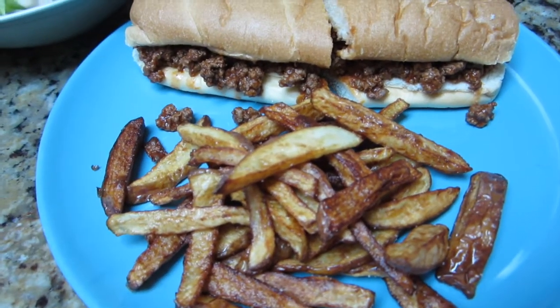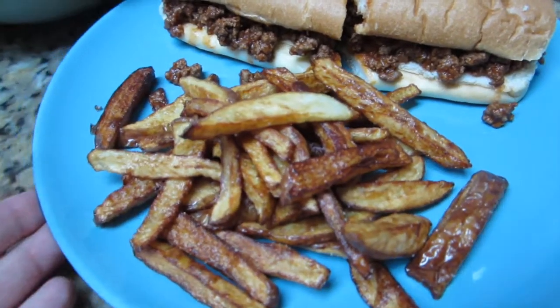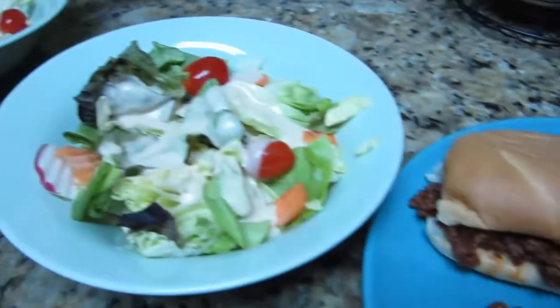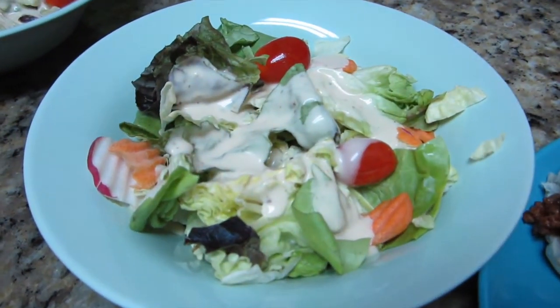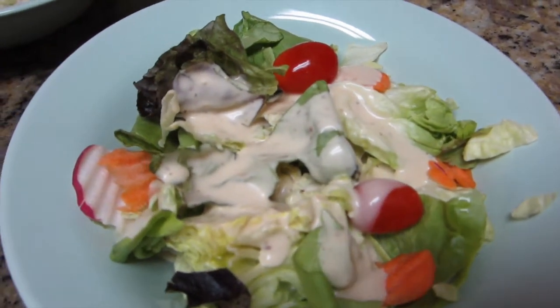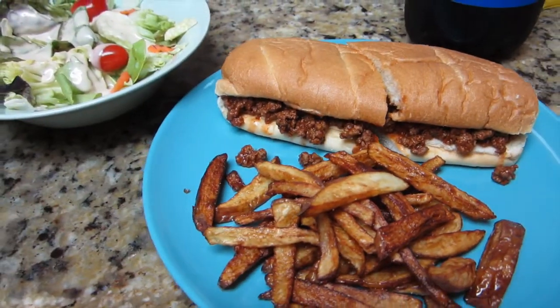I made that with some homemade french fries — my husband loves them — and a tossed garden salad with some cherry tomatoes and creamy Caesar dressing. That's what we're having for dinner on Tuesday night.